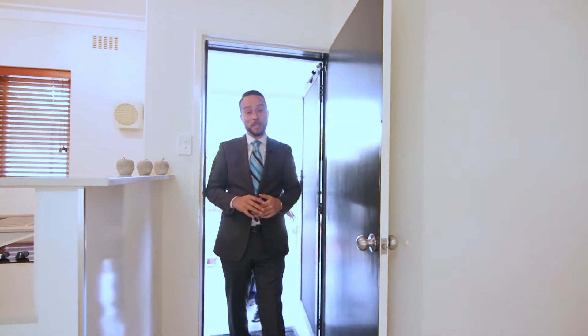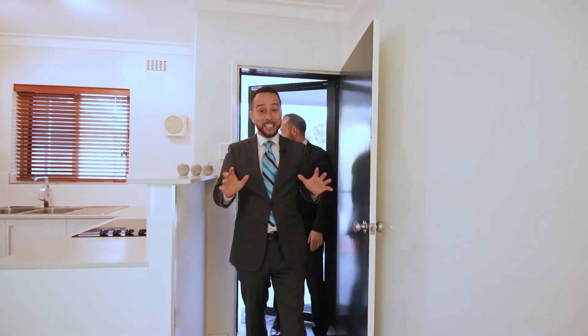Welcome to 31381 Barker Road in Subiaco. Let's have a look around.